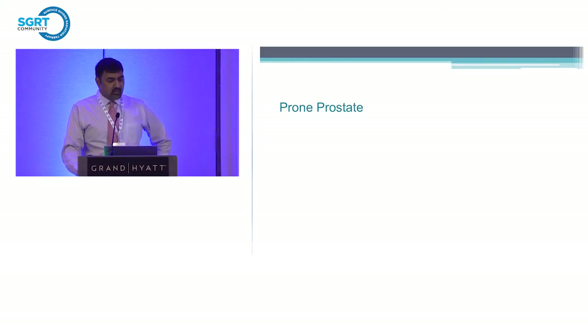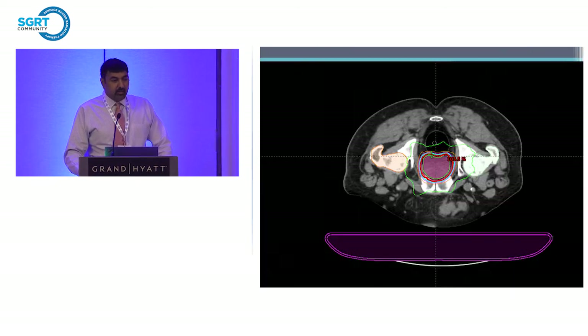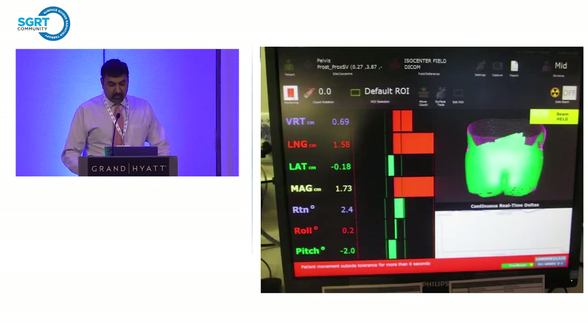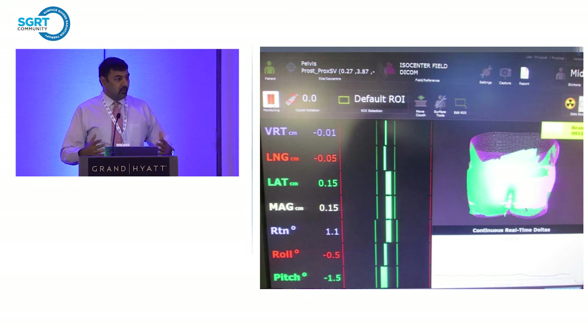We treat our prostate patients prone using a rectal balloon. In Texas, we have somewhat larger patients, so there can be a little roll or pitch. Sometimes patients aren't setting up well with tattoos or marks alone. We started using VisionRT on these patients, and they set up very well. We also monitor them throughout treatment — sometimes patients get tense when the rectal balloon is placed, but then relax over time, and we can monitor that change.